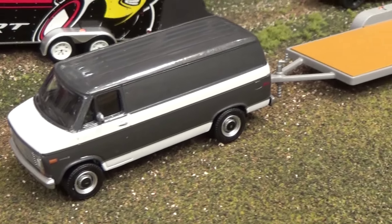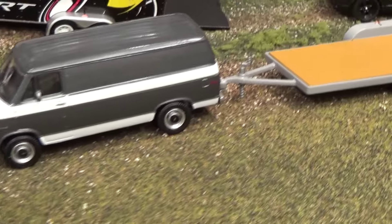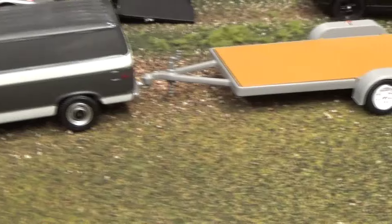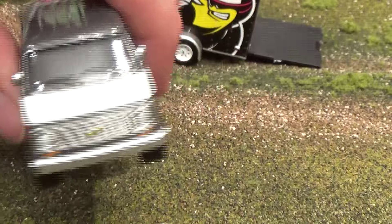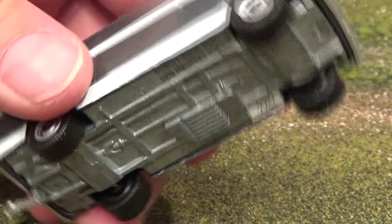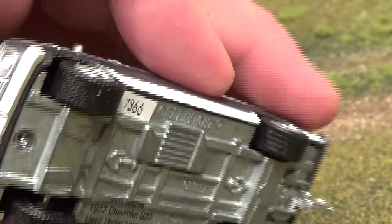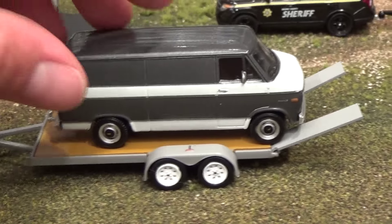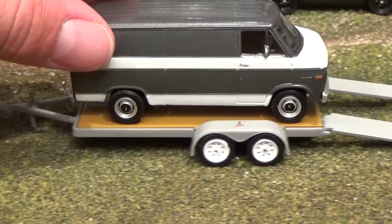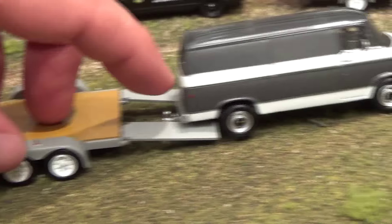Next is the Chevy G20 van with flatbed trailer — a beautiful van with a beautiful trailer. You can see it has little ramps that fold up as needed. The van itself is all metal in an awesome metallic gray with details on the bottom and rubber tires. No opening parts on this one, but the detail is just awesome. It will even fit on its own trailer — this is a sizeable trailer suitable for just about any vehicle, towable by your G20 work van.